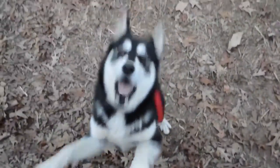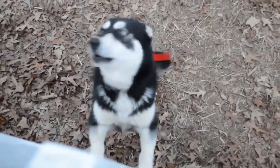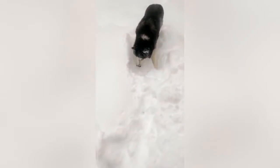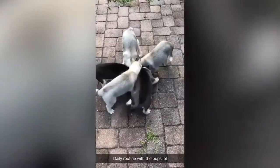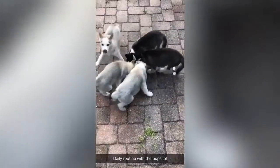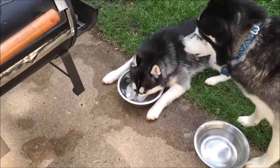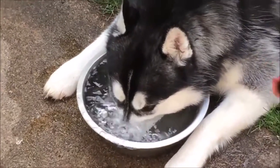Training Siberian Huskies can be a challenge. They're an extremely intelligent, energetic, and stubborn breed, and one must be ready for the unexpected. They'll try to keep finding ways to outsmart their owners. Because of this, it's important for Husky owners to teach their dogs to respect them. Since the dog is pack-oriented, it's important to establish yourself as the head of the pack, or alpha, very early. Once you do this, the dog will respect you and training will be much easier.